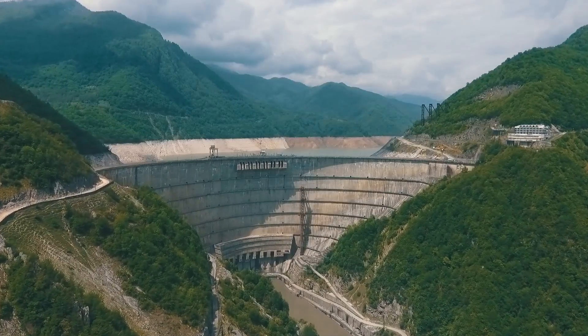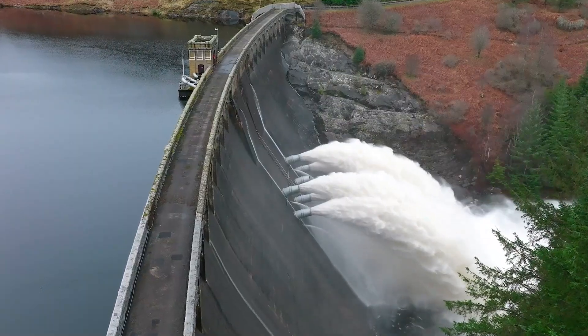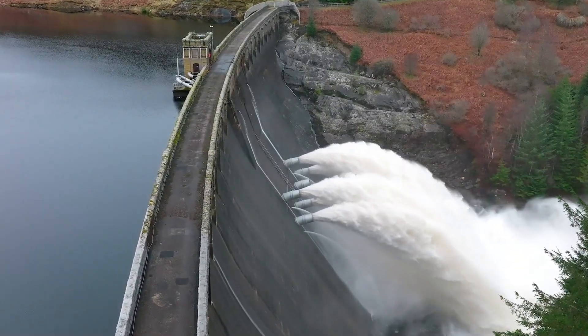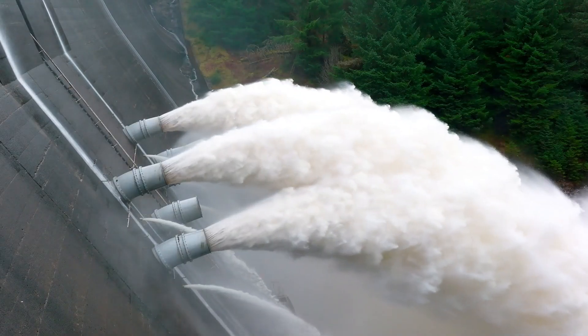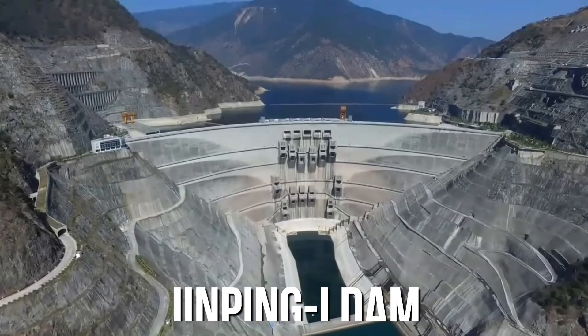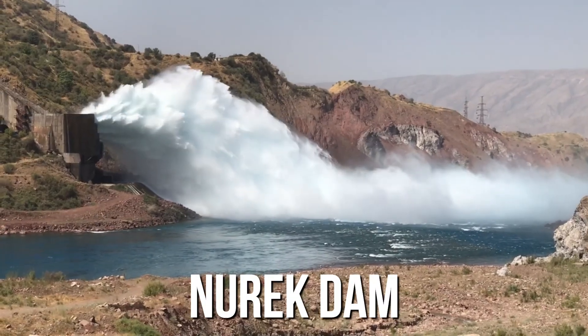Creating a dam of this dimension, especially in the 1920s, was an impossible task. It's important to note that even today, with all our technological breakthroughs in engineering, we have only two dams that pass the 1,000-foot mark: the Xingping One Dam, an arch dam in China, and the Nurek Dam in Tajikistan.